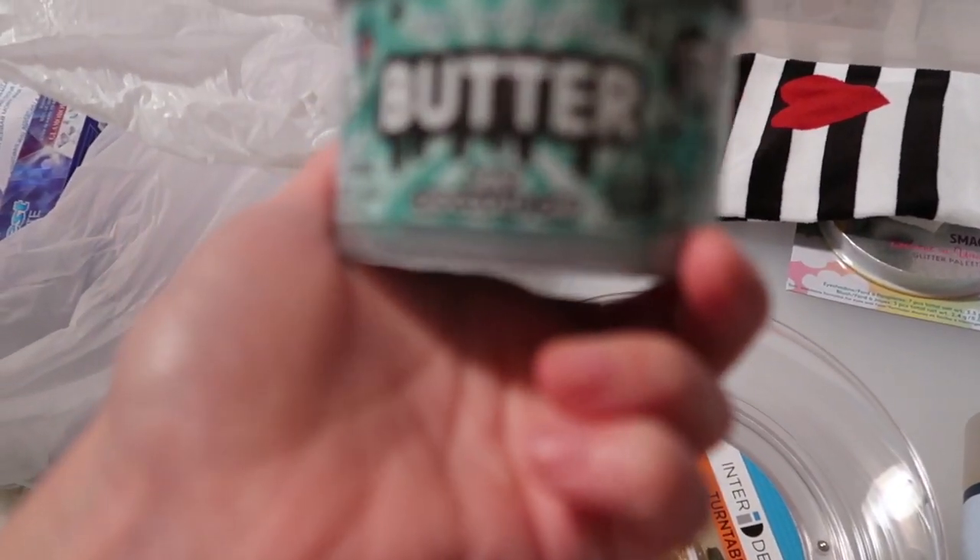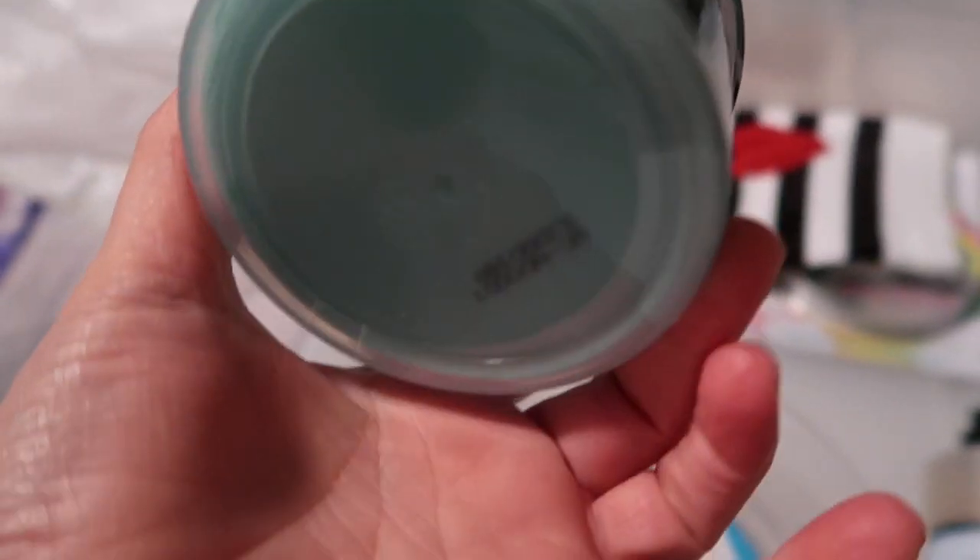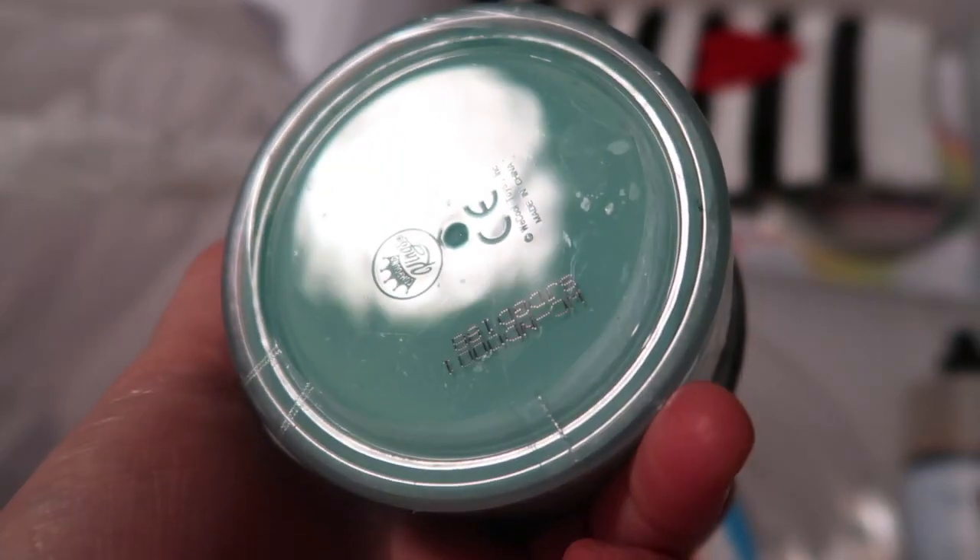I also picked up this for Adri - since I got a little something for Ally and something for Jacks. It says 'Oddly Satisfying Butter' in mint chocolate chip. It's scented - instead of slime it's like butter.